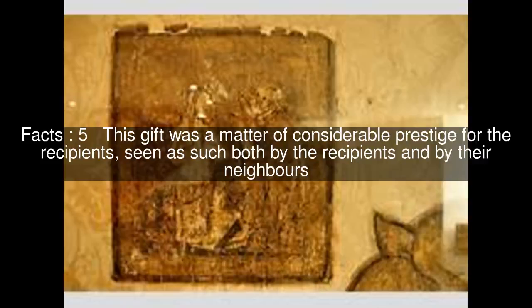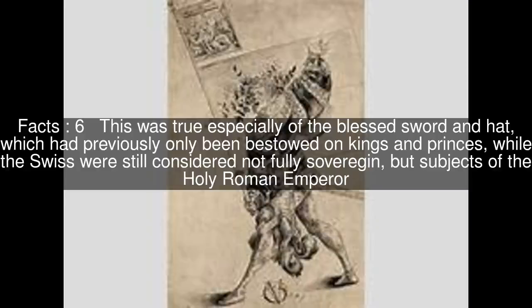This gift was a matter of considerable prestige for the recipients, seen as such both by the recipients and by their neighbours. This was true especially of the blessed sword and hat, which had previously only been bestowed on kings and princes, while the Swiss were still considered not fully sovereign, but subjects of the Holy Roman Emperor.